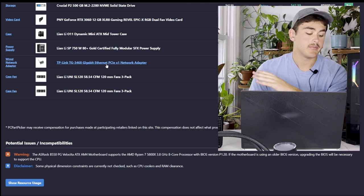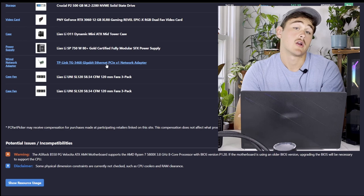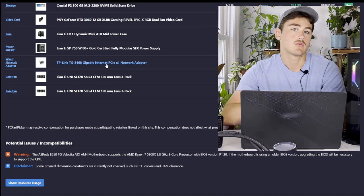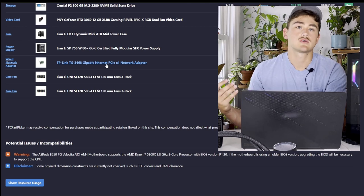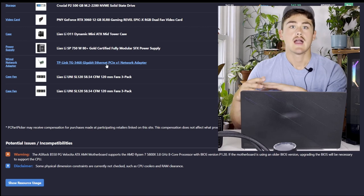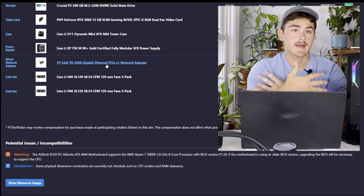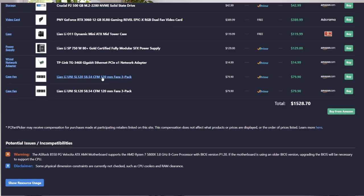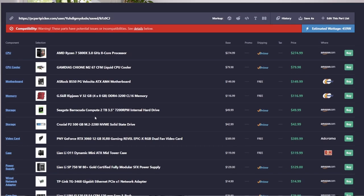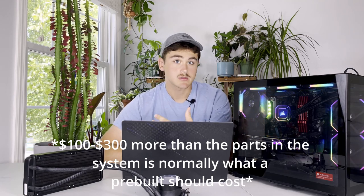You're also getting a Lian Li SP 750-watt 80 Plus Gold SFX power supply unit, a TP-Link Gigabit Ethernet PCIe x1 network adapter — though the speeds on this are absolutely not gigabit-worthy; I maxed out around 100 megabits per second while my network usually hits 250 to 300 on other machines — and six 120mm Lian Li Unifans.